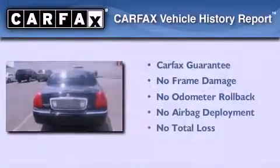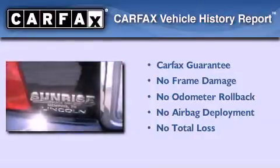This vehicle has less than 73,000 miles. Not to mention that this Lincoln qualifies for the Carfax buy-back guarantee.